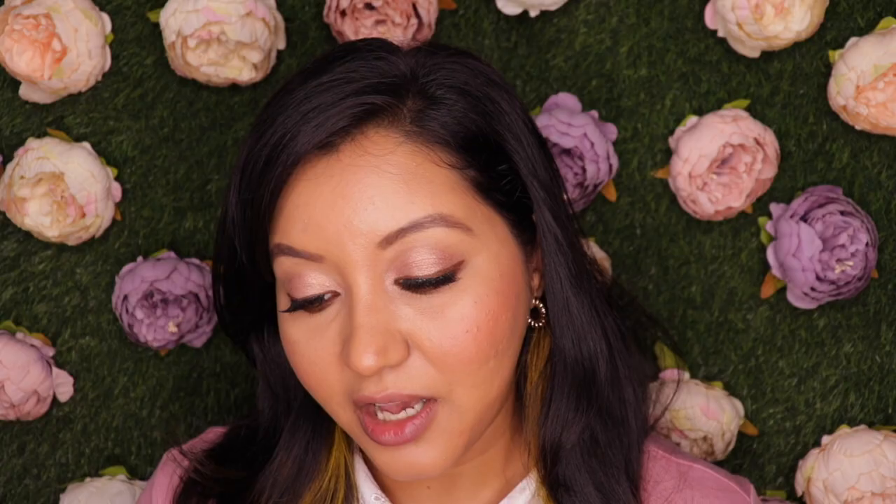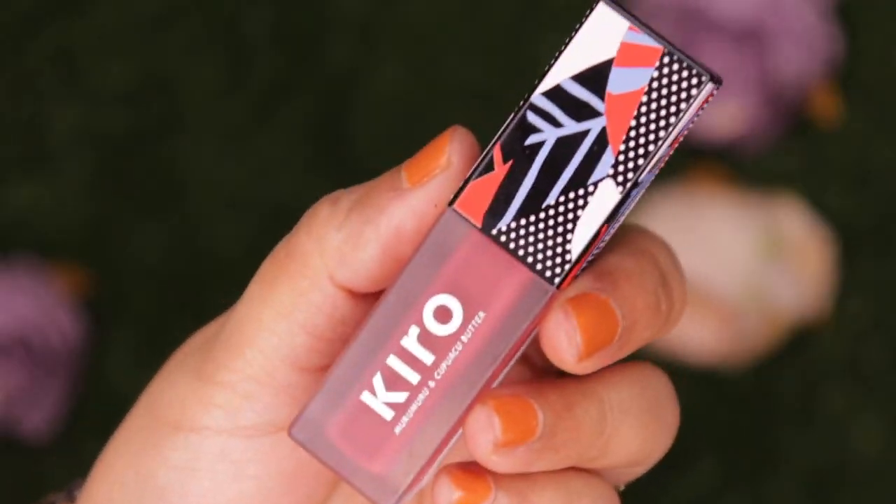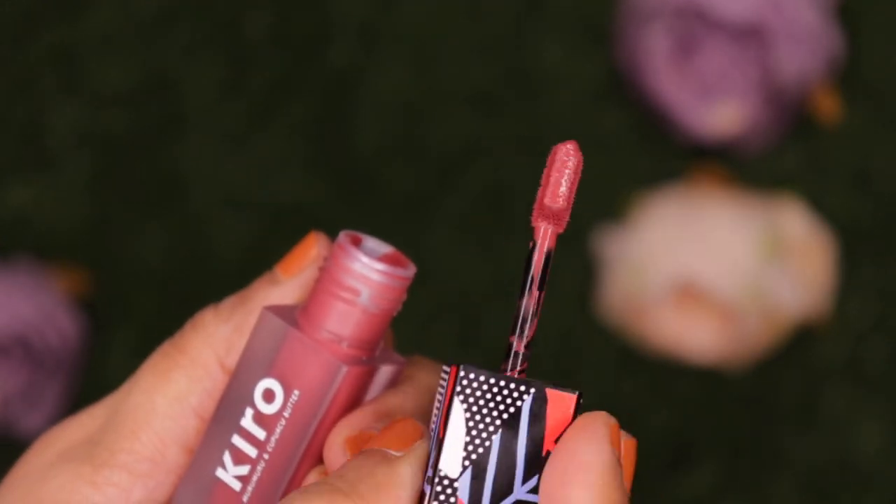Now let's move on to the lip products. First I'm going to swatch the Super Butter Lip Lacquers. For the benefits it has murumuru butter which seals in moisture and keeps lips super hydrated, mango butter which is a powerhouse of fatty acids and heals dry and chapped lips, kupuassu butter which draws water to the lips and improves elasticity, and shea butter which is rich in Vitamin E with restorative and nourishing benefits. They offer about 12 shades, I have four, and these are priced at 875 rupees for 5ml. They come in a frosted transparent tube.